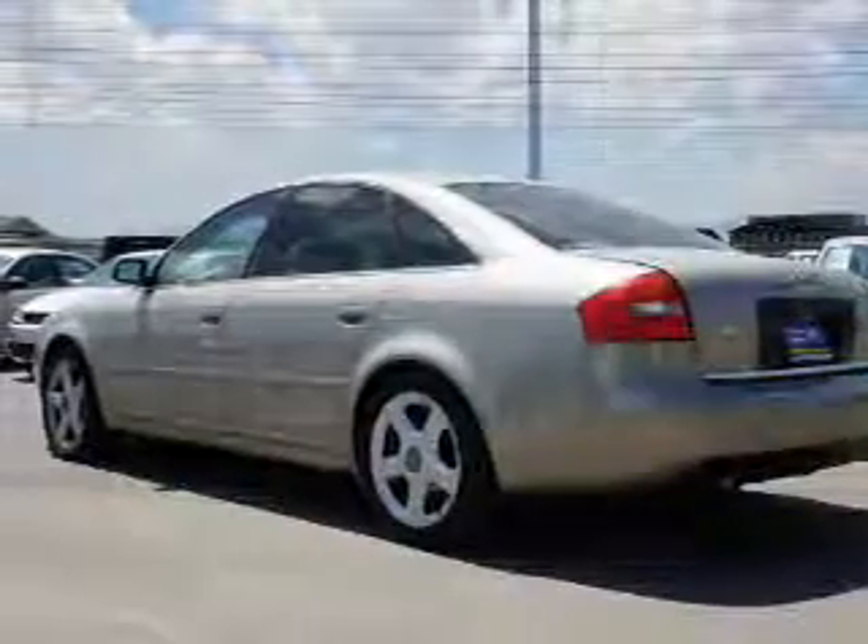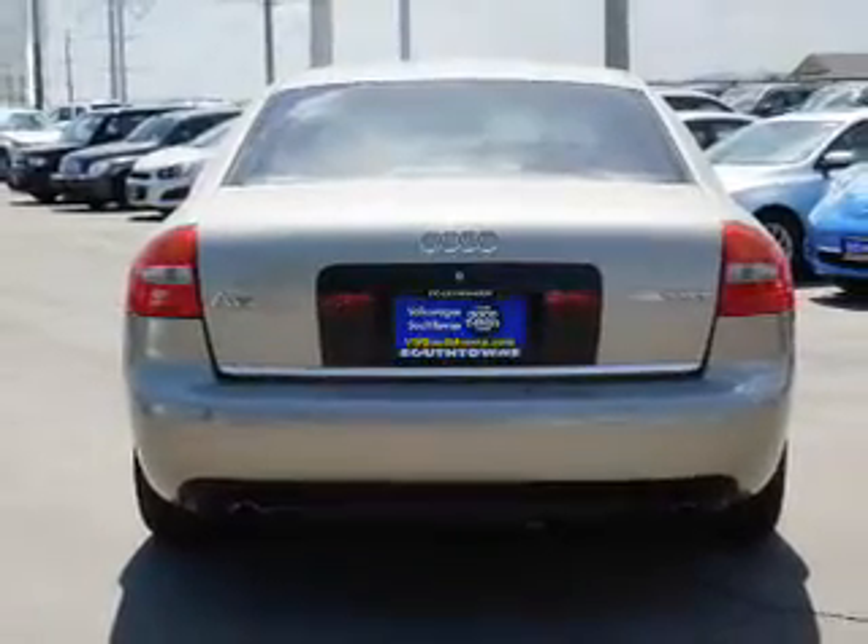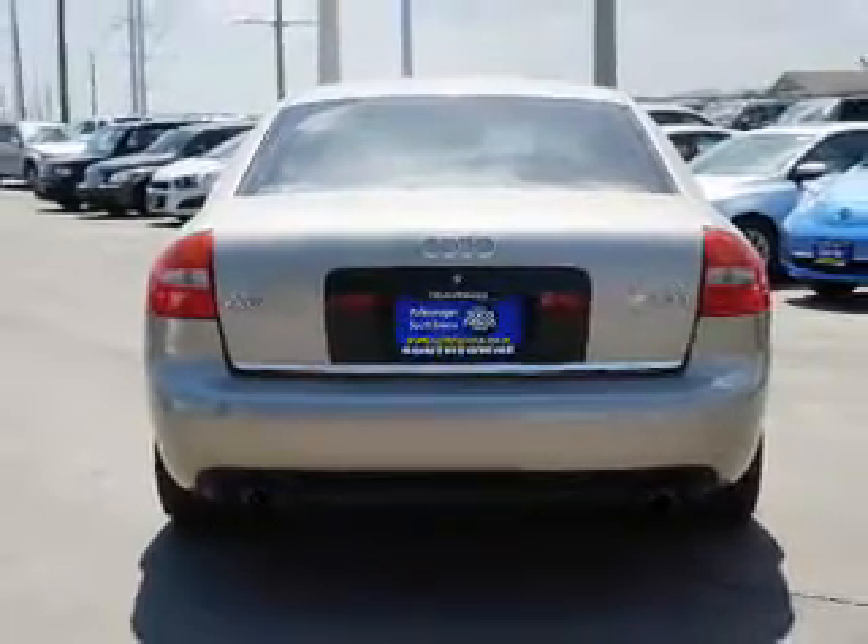The features include an electric trunk, an alarm system, keyless entry, traction control, stability control, and anti-lock brakes.